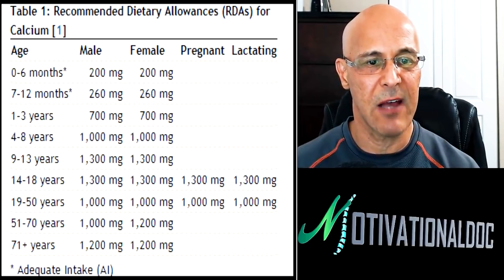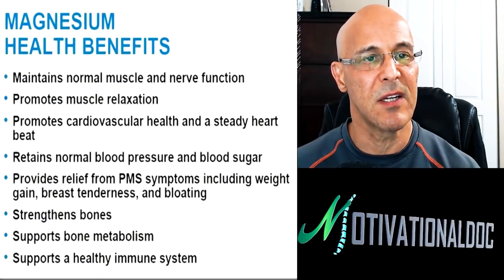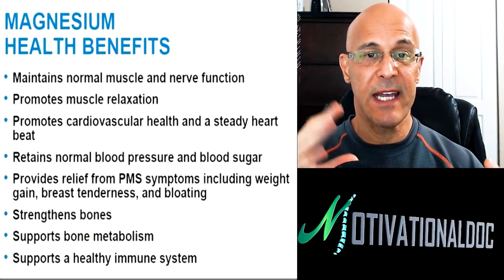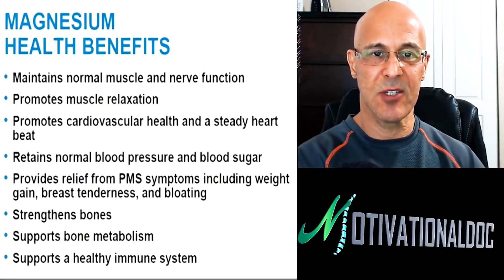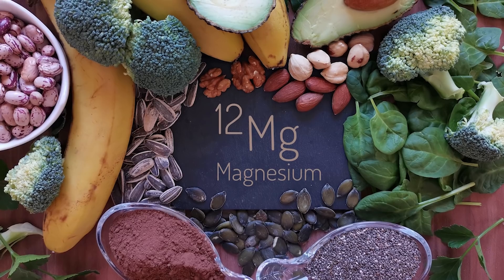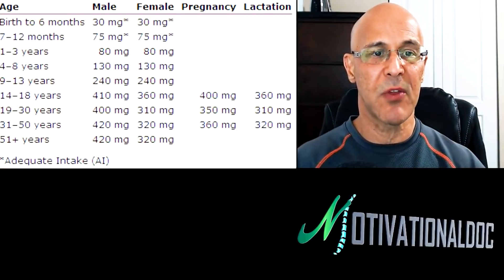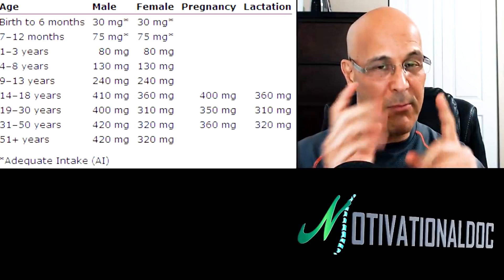Now magnesium health benefits — it maintains nerve function, very important; it relaxes muscles, very very important, something we'll touch on. It slows down the heart, makes you sleep better, takes away arrhythmias, normalizes blood pressure, and it strengthens bones too — not just calcium. Magnesium also helps increase the strength and vitality of your immune system. The RDA for magnesium is about 320 milligrams for women and about 420 milligrams for men, give or take.